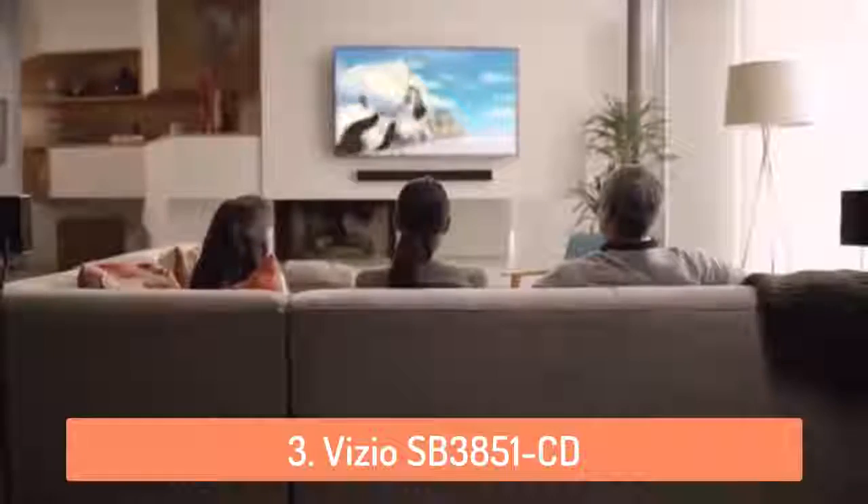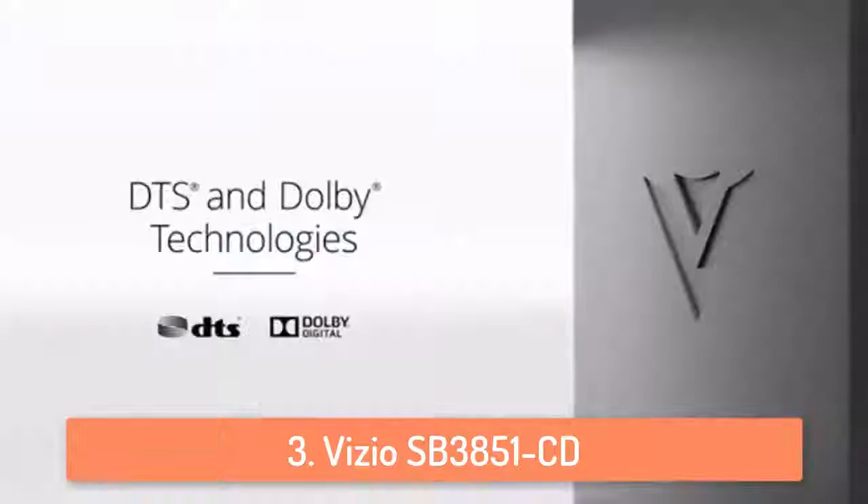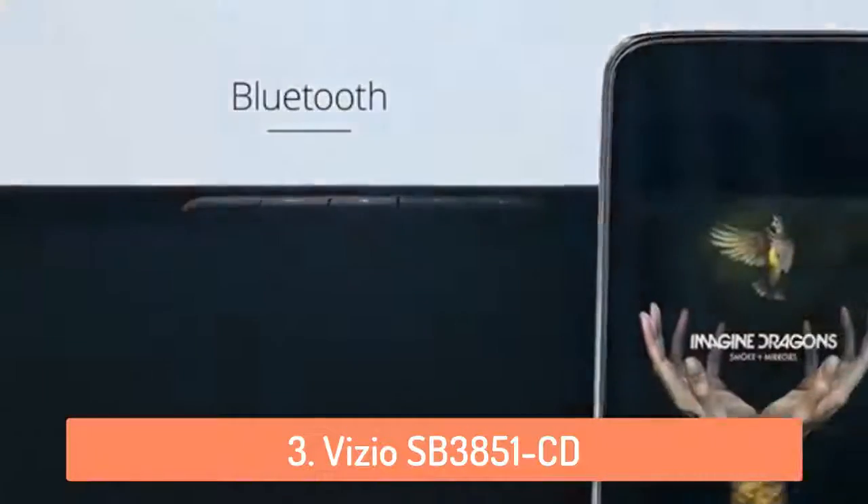The bass is amazing, the design is amazing, and everything about it is amazing. So if you're looking for a good one, definitely go with the Vizio.